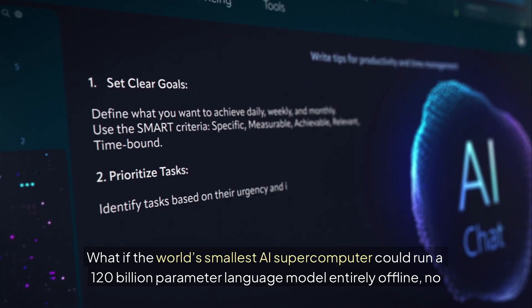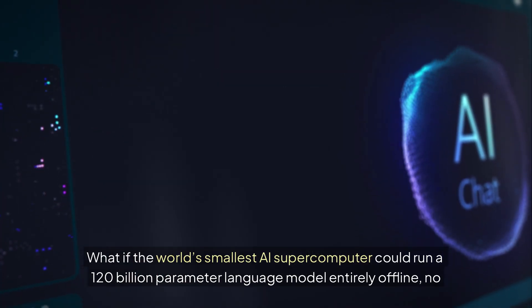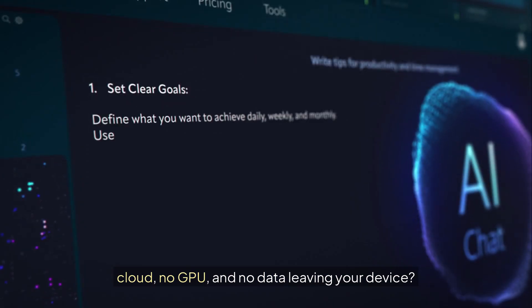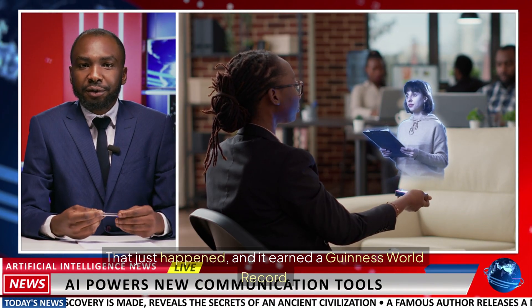What if the world's smallest AI supercomputer could run a 120 billion parameter language model entirely offline — no cloud, no GPU, and no data leaving your device? That just happened, and it earned a Guinness World Record.